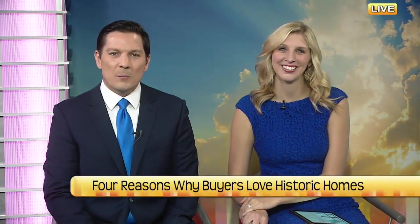Not everyone wants to be in that cookie cutter home. CJ Lamer is a real estate agent at Berkshire Hathaway Home Services Premier Properties, and she's going to talk to you about buying a home with some character.